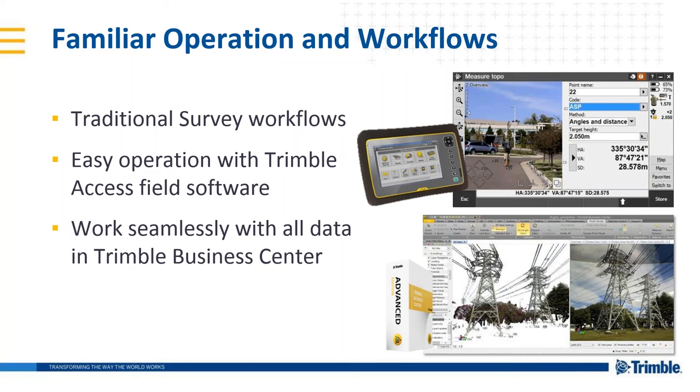If you've done work using a terrestrial scanner, you know that you need targets or spheres to register scans, or more recently cloud-to-cloud registration. With the SX10, the registration is done automatically through conventional traversing. If you know Trimble Access, you'll know how to use an SX10. When you're done in the field, you just drag and drop the file into TBC, and your scanning, imaging, and surveying data is ready to work on altogether in one place. No registration of point clouds is necessary — just start creating deliverables immediately.